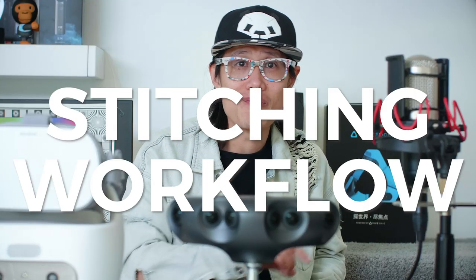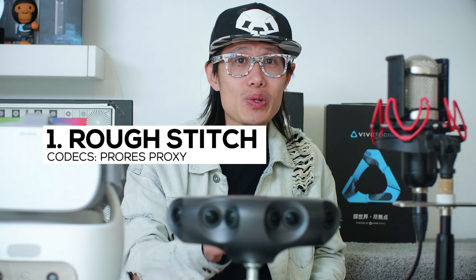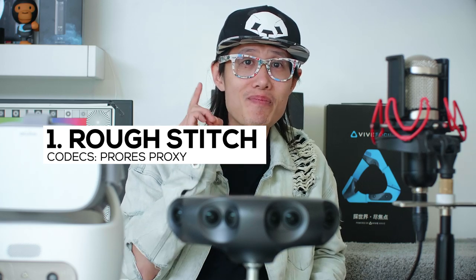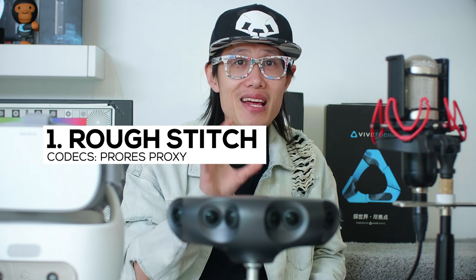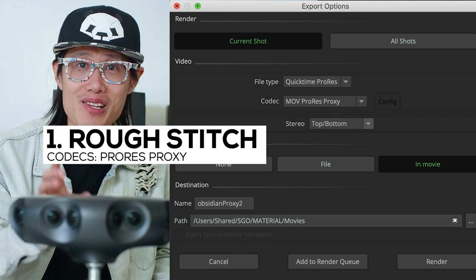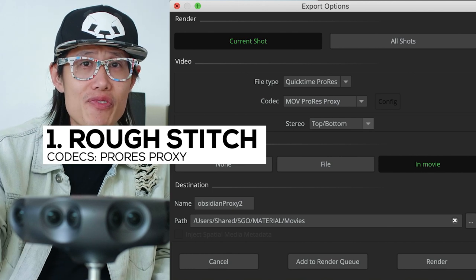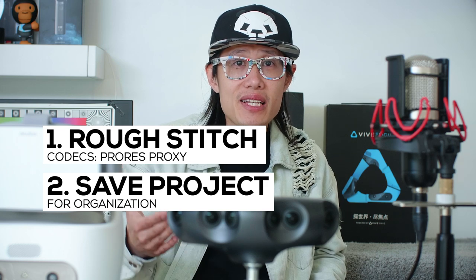So what is the stitching workflow now? Well, nothing has changed. Step 1 is still a rough stitch without optical flow, so you are not relying on GPU. You can literally rough stitch on set and show your client immediately with a MacBook Pro or any laptop with a decent CPU. The rough stitch codec is ProRes Proxy — not ProRes 422 — and you try to make the file as small as possible. Refer to my proxy workflow video for the spec. You are generating the proxy directly from Mystica VR, so no need to go into Media Encoder or Premiere. Then save your Mystica project file for later fine stitching.